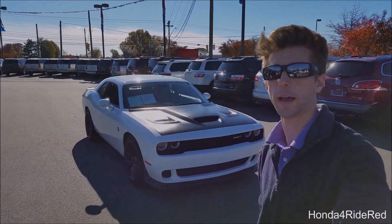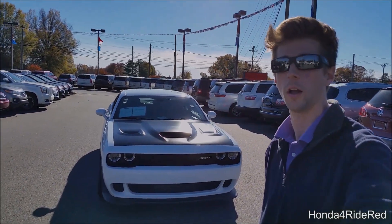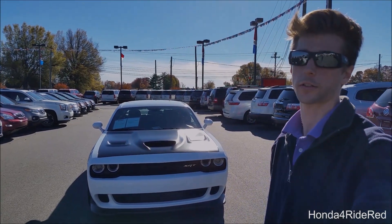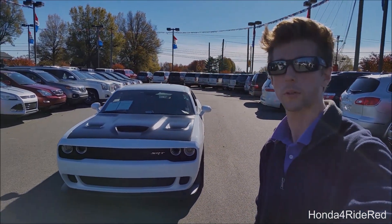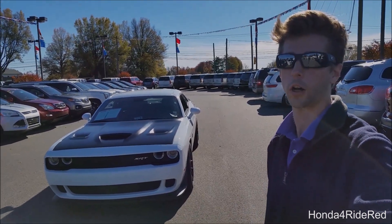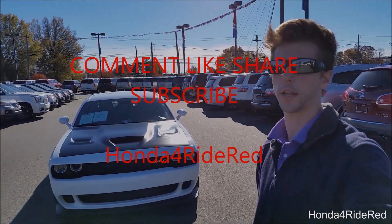Well I hope you guys enjoyed that video. Be sure to check in the description below for the detailed walk-around and review of this car. There's also a dyno clip and exhaust clip in that video as well. Be sure to subscribe to us on YouTube, browse our channel for other automotive videos, like our Facebook page and follow us on Instagram. I'll see you guys next video.